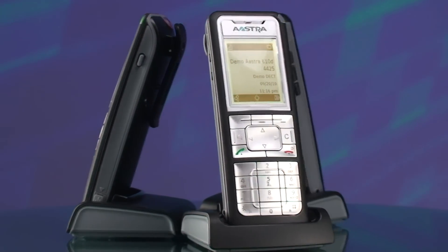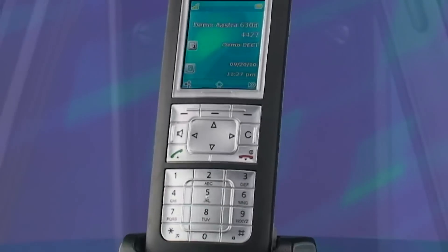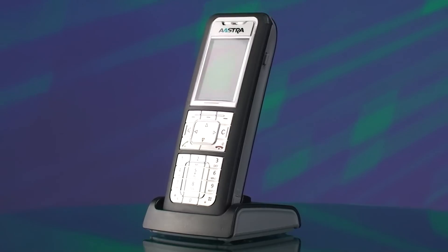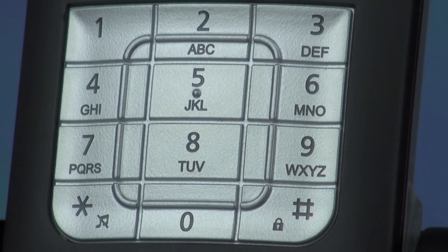These sturdy handsets will even forgive you if they are accidentally dropped onto a hard concrete floor from up to 1.5 meters. The 630D model has been further ruggedized to handle the same fall up to 2 meters — that's over 6 feet. Thanks to the ingenious surface design, the dialing keys are easy to locate at all times, even in conditions of poor visibility.